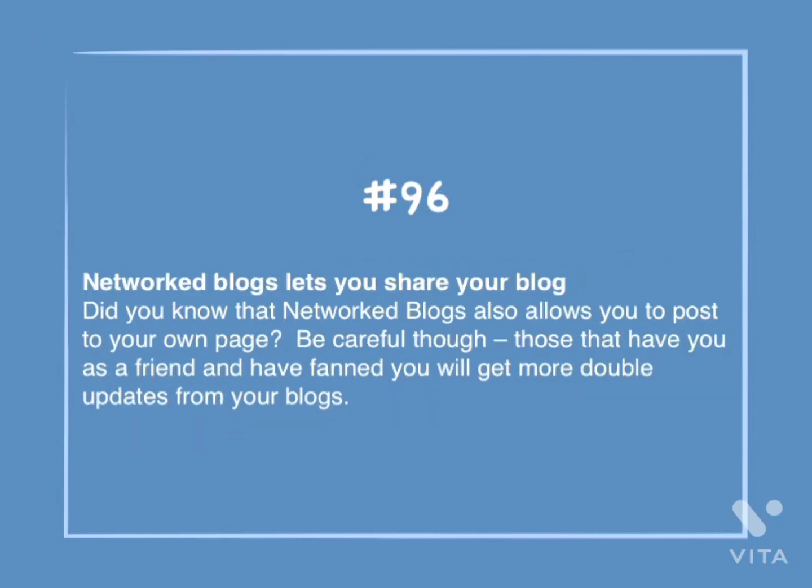Number 96: Networked blogs let you share your blog. Did you know that networked blogs also allows you to post to your own page? Be careful though — those that have you as a friend and have fanned you will get double updates from your blogs.